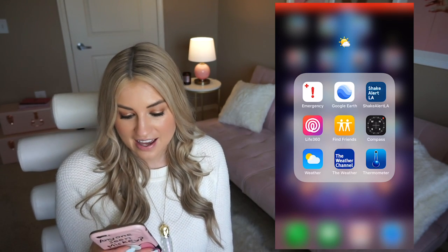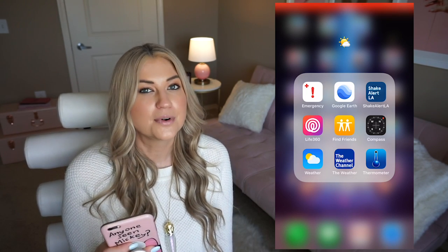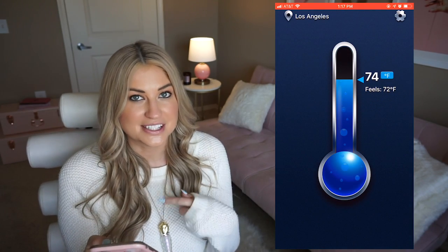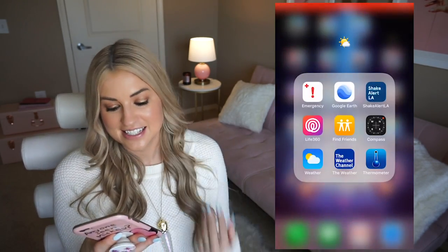Then I have a weather and safety group. I have emergency alerts from Red Cross, Google Earth, ShakeAlert — which if you're in LA supposedly can warn you right before an earthquake comes, though thank goodness I haven't had to use it — and Life360, which is really cool for keeping track of people who share their location with you. It even tells you what their phone battery is, so it's a good safety app. I like knowing that people know where I am. Then there's Find Friends which is the Apple version, but Life360 is way more robust. I also have Compass, the Weather app, the Weather Channel app, and a thermometer app that tells you what the temperature actually feels like — because in LA it'll say 60 degrees but feel like 50.